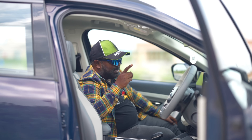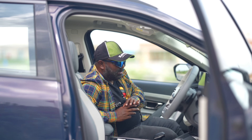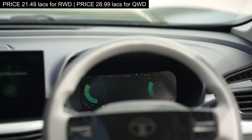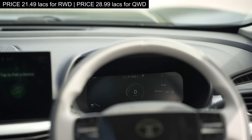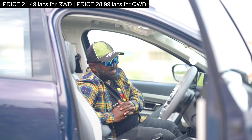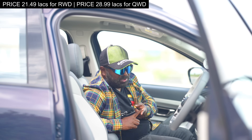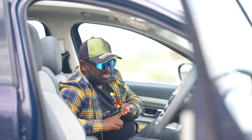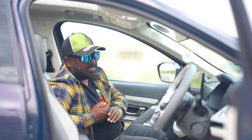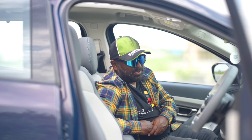The steering wheel features an illuminated Tata logo with controls for phone, audio, and even ADAS. This gets ADAS Level 2, 7 airbags, electronic stability control, hill descent control, and hill hold control — you name it, this one has it. At the price point they've launched it: 21.49 lakhs for the rear-wheel drive variant — they have absolutely nailed it in terms of value. And 28.99 lakhs for the all-wheel drive variant, which also screams value given the range, performance, unmatched safety, and unparalleled comfort on offer.